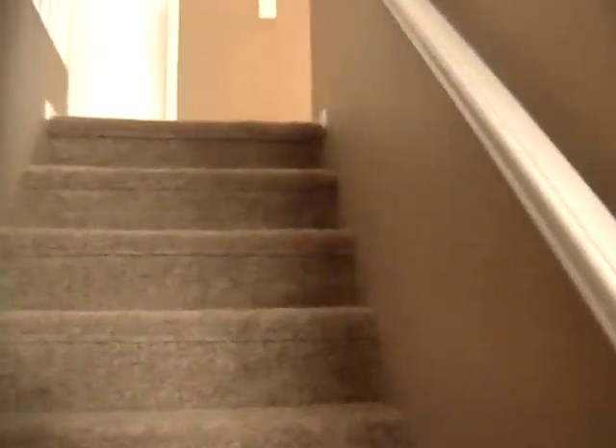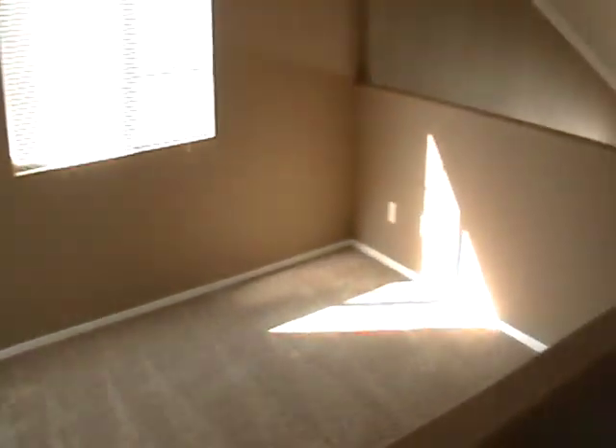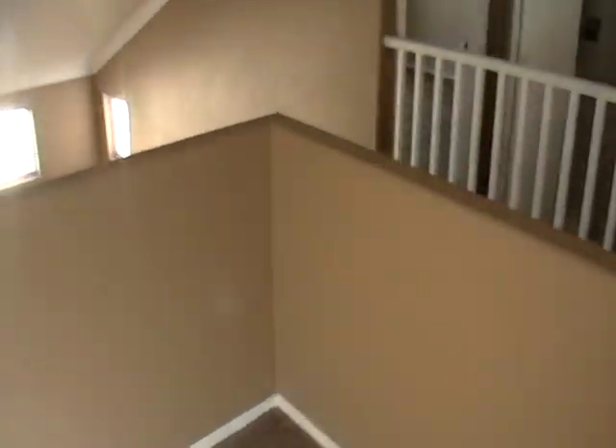Now upstairs — the paint is really nicely done. The carpet has been cleaned and looks really good. That would be your loft area here.